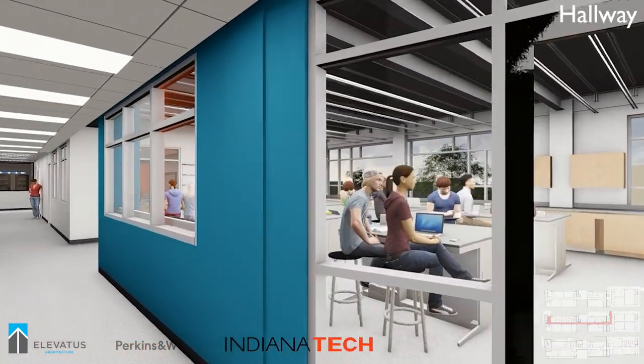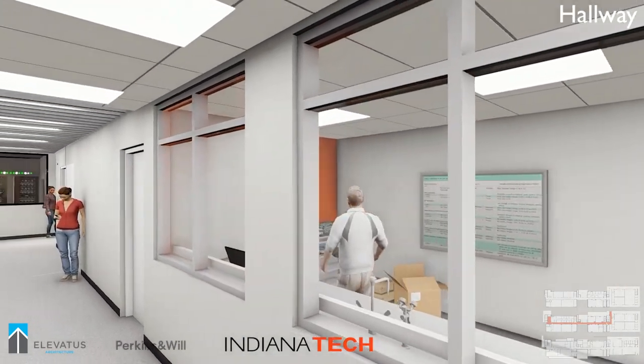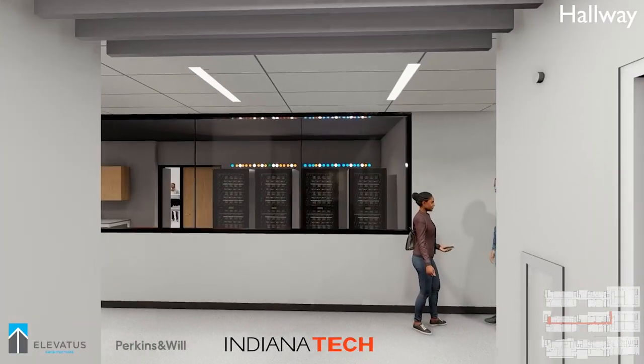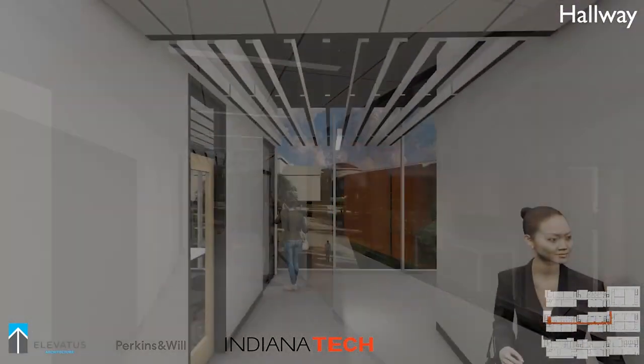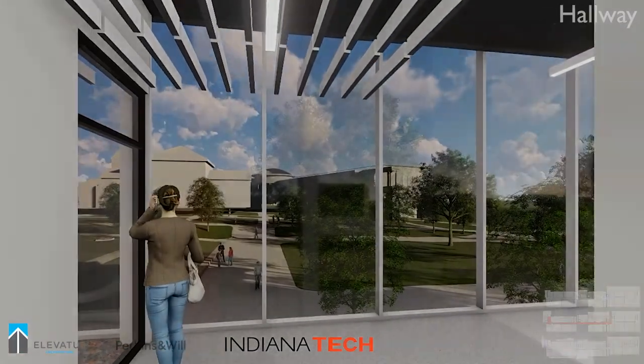As we walk down the hallway, we'll pass the Biology Lab and the Cell Culture Lab. Nearby are a number of exciting new features of the Zollner Center: a new Network Operations Lab, a new Cybersecurity Operations Center, and a new Data Center. These spaces will give students within our leading-edge Cybersecurity and Computer Sciences program the best equipment on which to learn.